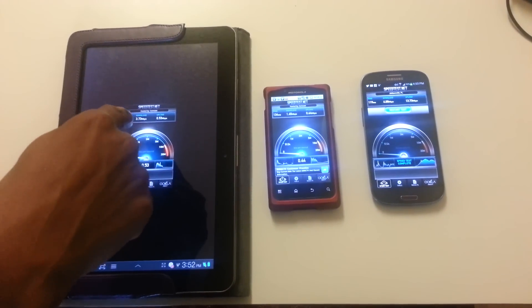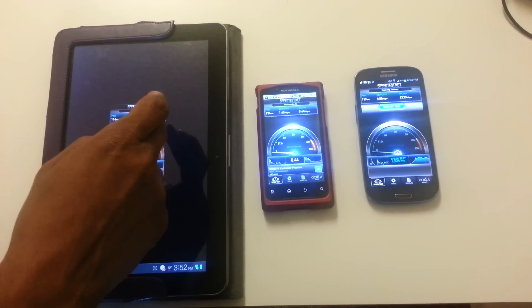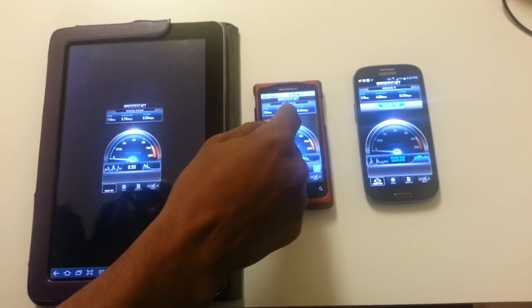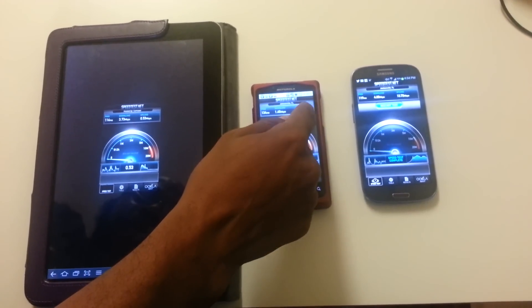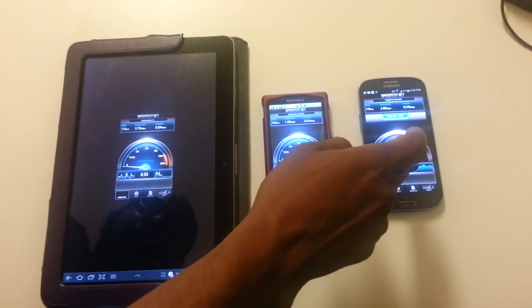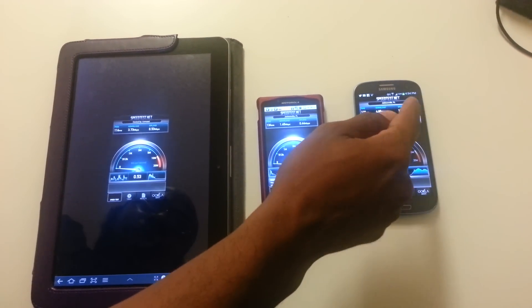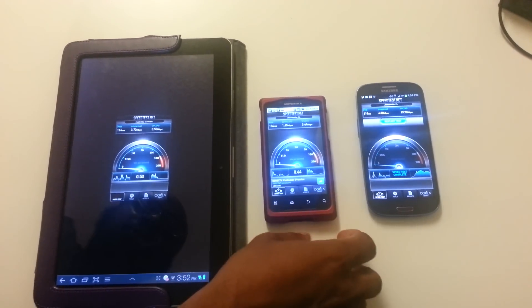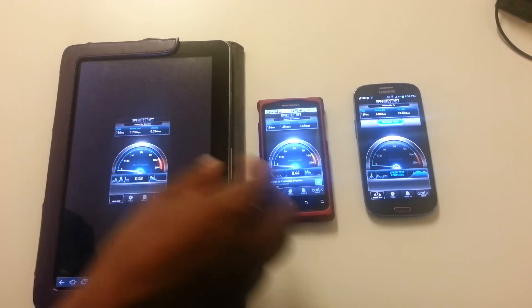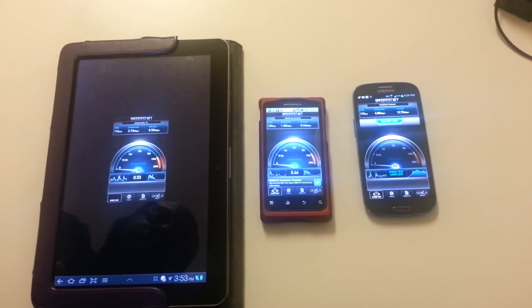Here we have 3.7 down and 0.53 up, 1.45 here and 0.44 up. And we have the highest scores over here on the newest device: 4.88 down and almost 14 up. This just goes to show you that hardware doesn't make a difference as far as speed is concerned.